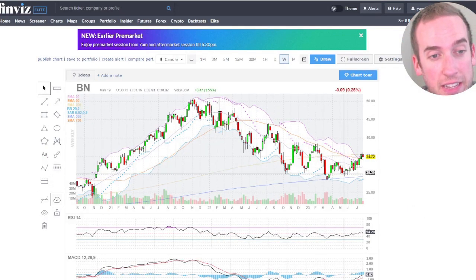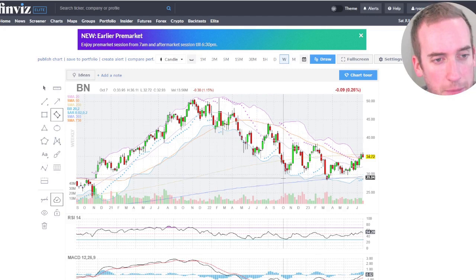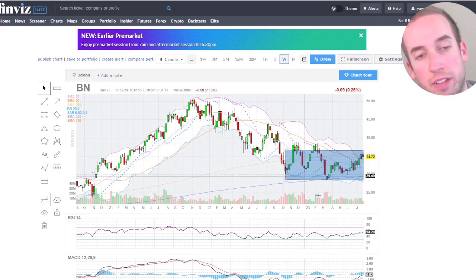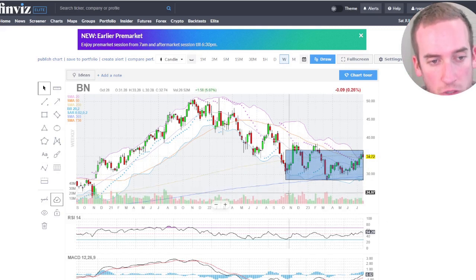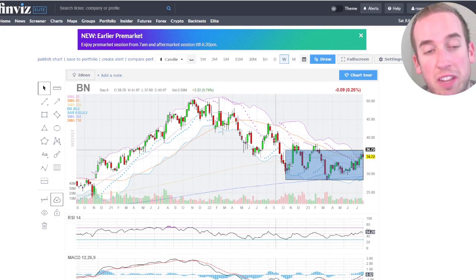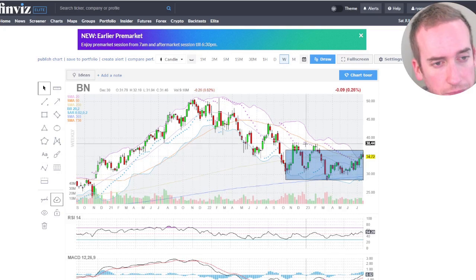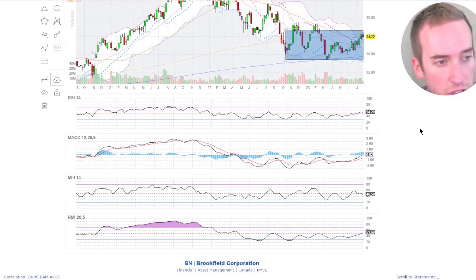The weekly chart looks like it is curling for a reversal. We can see there has been quite a bottom put in place — quite a bit of accumulation in these areas. No noticeable green candles here, meaning it's been pretty under the radar in terms of accumulation. However, the stock is turning up and outward. The RSI is kind of strong, actually at 54, which is good. Momentum is turning up, meaning we're about to start a potential run.